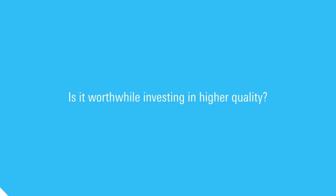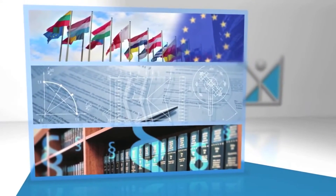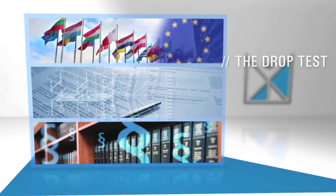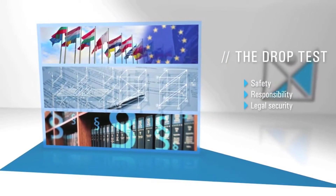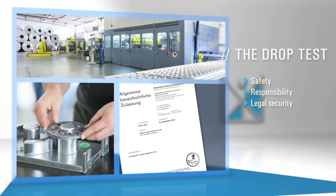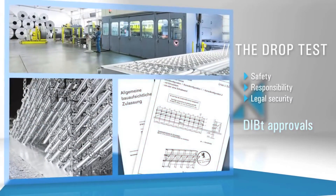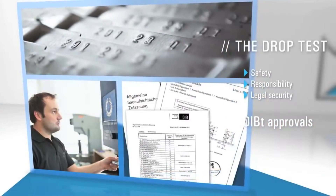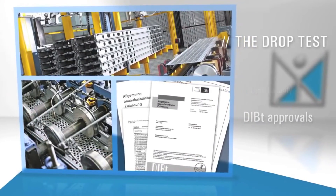Is it worthwhile investing in higher quality? Our products conform to the standard and we test them with the utmost care. For more safety, strict safety standards are vital in scaffolding construction. If scaffolding decks are to be used in roof edge protection, they must pass the drop test according to EN 12 810 2.